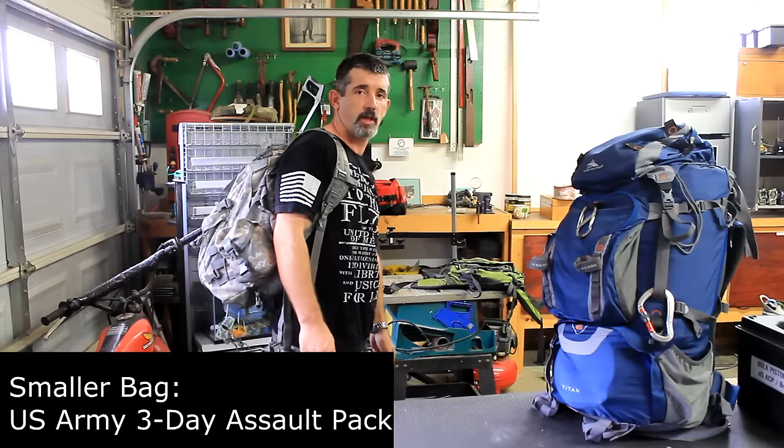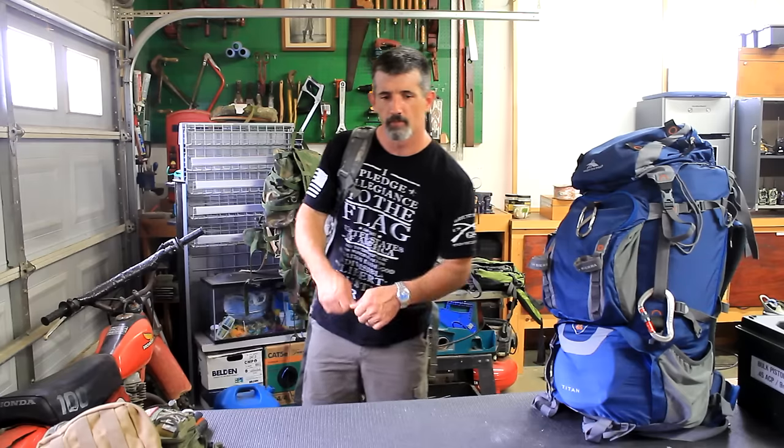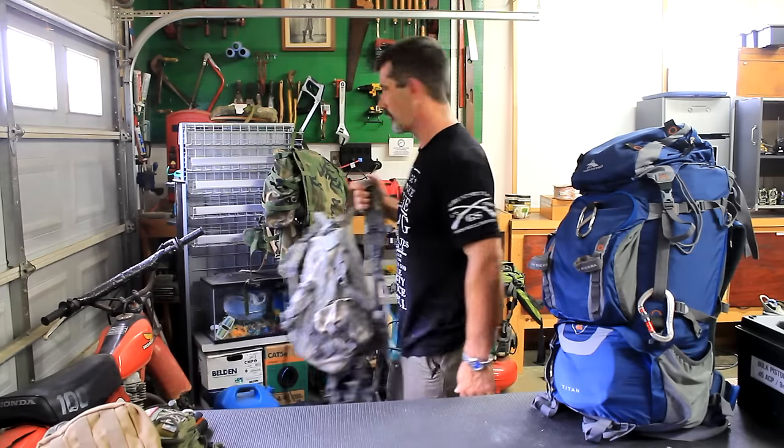This other bag is my wife's — I built it for her. It's a U.S. Army 3-day assault pack in ACU, 30 pounds. It's got a change of clothes and the things she would need to survive the basics: make fire, serve and cook food, purify water. Just 30 pounds, an easy bag she can just grab and go. It stays in her vehicle.